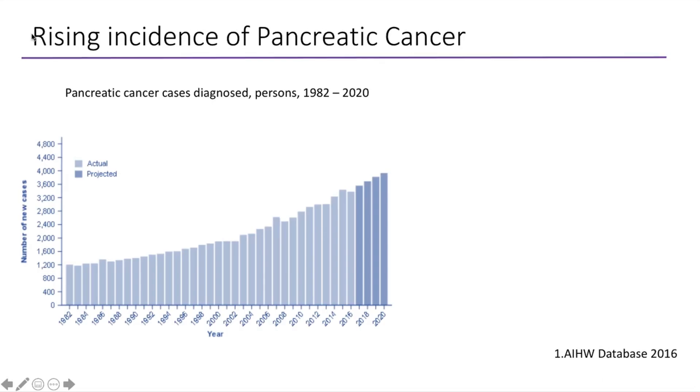This is data taken from the Australian Department of Health showing the incidence of pancreatic cancer — bar graphs showing the number of patients every year between 1982 to 2020. We can see that between 1982 to 2000 there was a slow increase in incidence. But from 2002 onwards, there's actually been an acceleration with a 60% increase in the number of patients diagnosed with pancreatic cancer over the last few years.